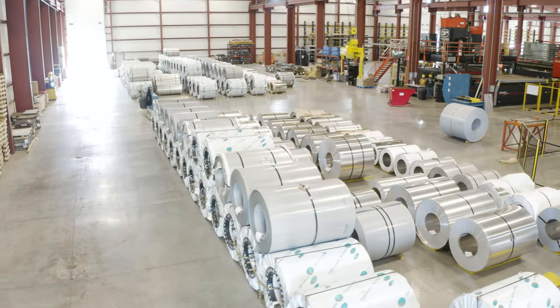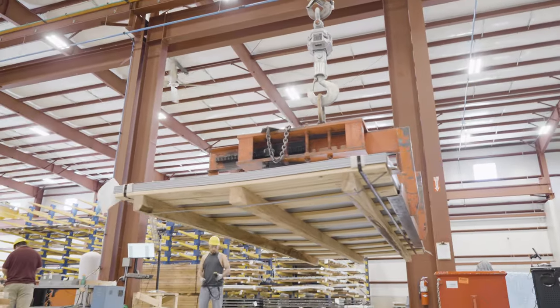We process materials such as hot roll, pickle and oil, coil, galvanized, and aluminized steels.